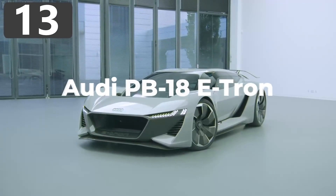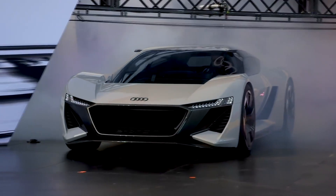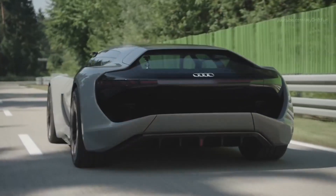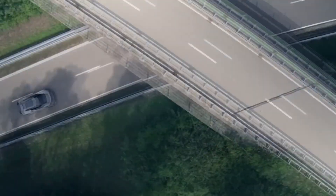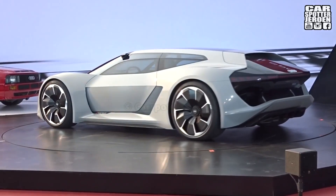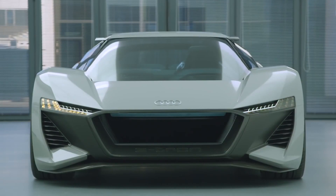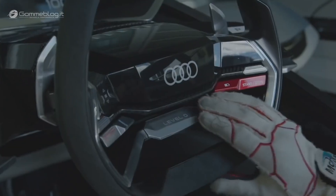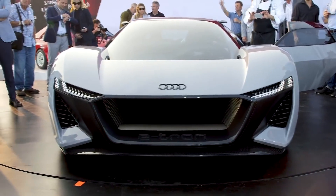Number 13: Audi PB18 e-tron. Looking like it's taking a trip back from the future, the Audi PB18 e-tron is Audi's attempt at an electric supercar concept. First shown in 2018, they said at least 50 versions would roll off the production line by 2021. It has three electric motors — one on the front axle and two on the rear — together generating 661 brake horsepower, allowing it to accelerate from 0 to 62 mph in under two seconds. Using a solid-state battery, the manufacturer claims a range of 361 miles, and it can be fully recharged within just 15 minutes.